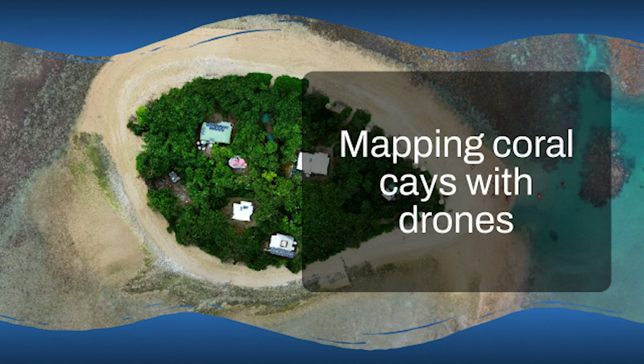Imagine a bird building its nest on a cay, but the ground beneath that nest is always moving, growing, eroding. It's amazing how adaptable nature is, but it also shows the challenges these ecosystems face, especially with rising sea levels and climate change. Big challenges.